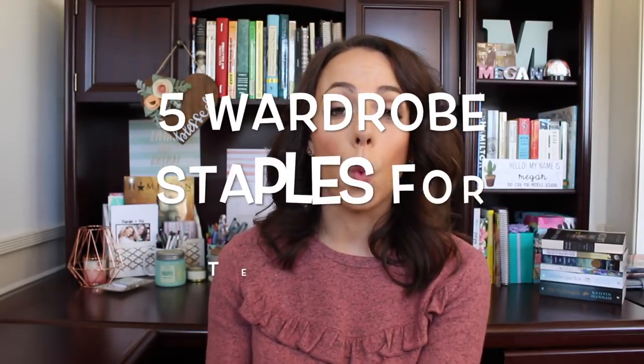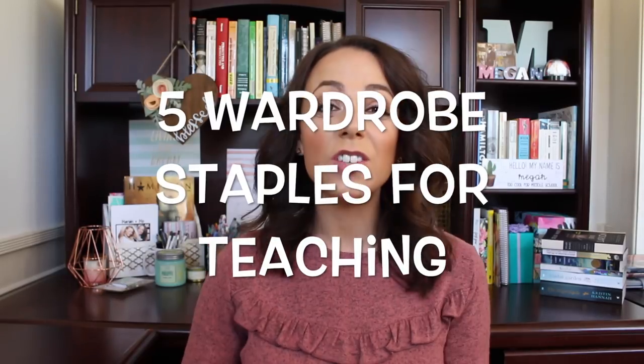Today we are both talking about our five wardrobe staples for teaching. I really enjoy getting dressed in the morning, picking out outfits, and for teaching it's really fun because you don't have to dress too professionally or sterile. You can put a little bit of your personality in it but it also gives you an excuse to dress up every day. Keep in mind Fernanda and I both live in Southern California where it's pretty warm most of the year, but you can adapt these to the weather wherever you live.